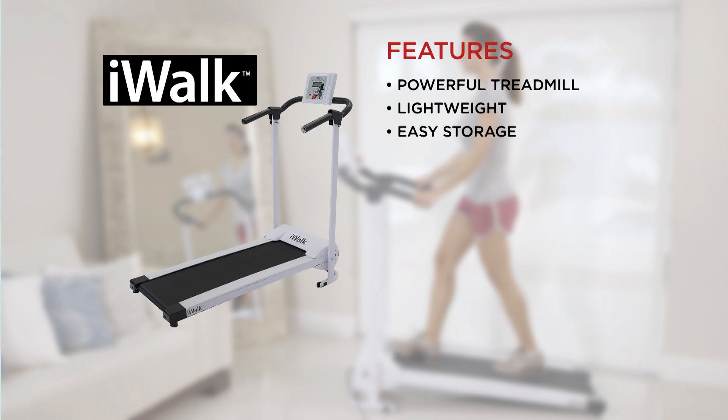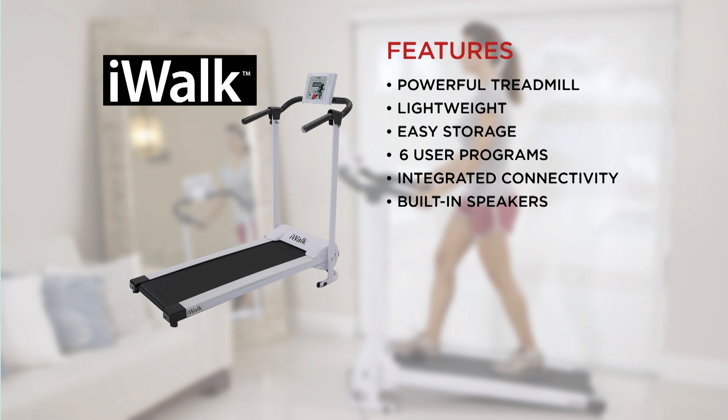The control panel tracks your time, distance, speed and calories burnt, and features six user programs so you can monitor your progress. There's an entertainment system with integrated connectivity, and thanks to the built-in speakers, you can exercise with your favourite motivational music, podcast or audio book. All for the incredible price of £299.99.